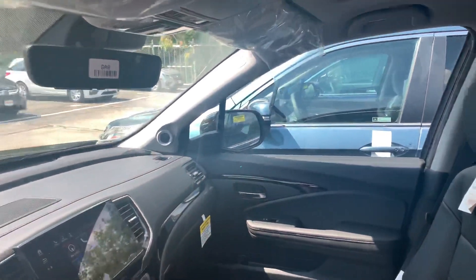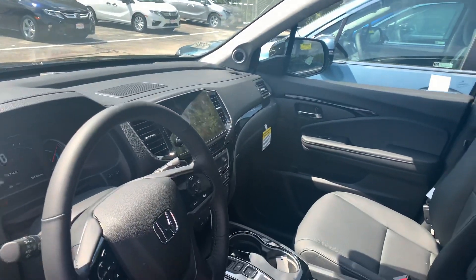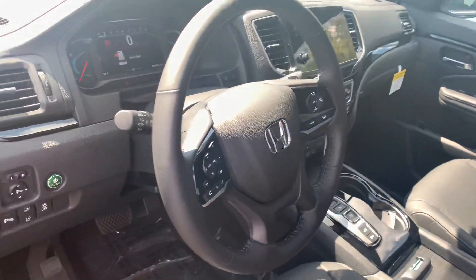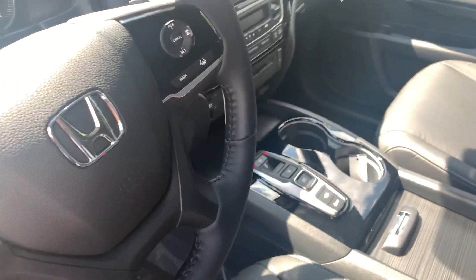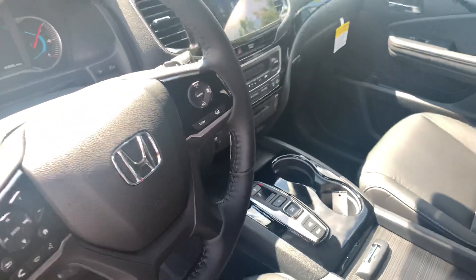The Touring is one of the higher trim levels in the Pilot lineup and does have a host of great features. You do get remote engine start built in, smart entry, push-button start, push-button shifter, featuring the nine-speed automatic transmission.